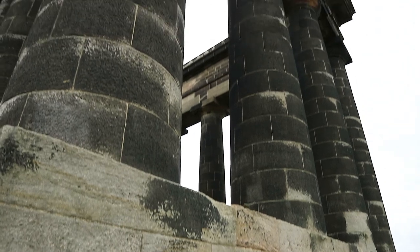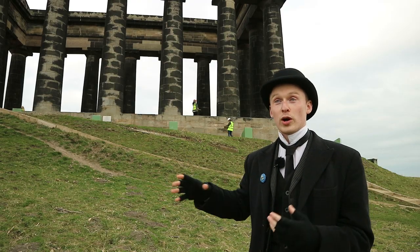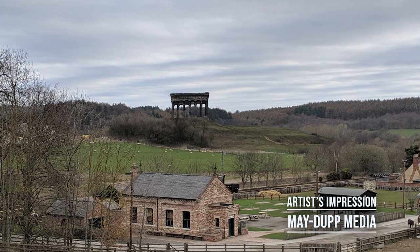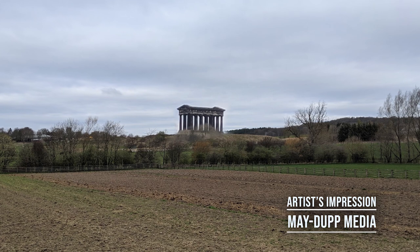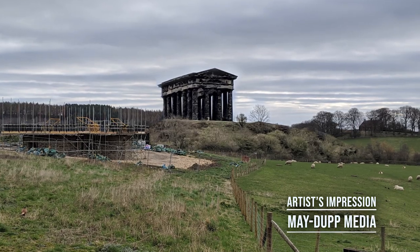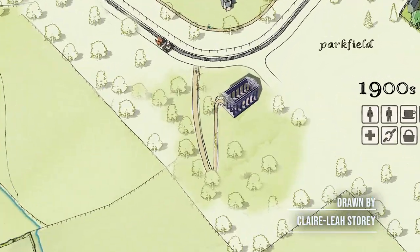Penshaw Monument will become part of our Remake and Beamish project. We're aware that it is a focal point for the whole region, so we'll be rebuilding it on top of a pit heap at the museum to make sure that everyone can still see that iconic monument. By putting it on top of that heap, we also want people to still have access to it for the sledging at Christmas and the egg rolling coming up to Easter.